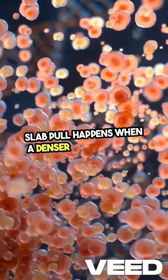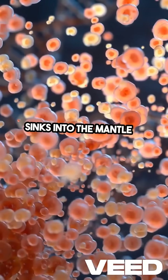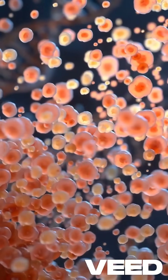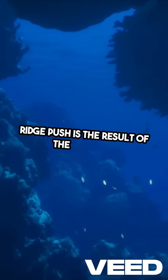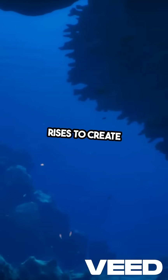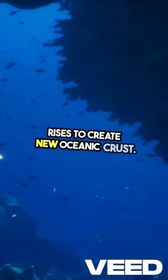Slab pull happens when a denser oceanic plate sinks into the mantle at subduction zones, dragging the rest of the plate along with it. Ridge push is the result of the elevated mid-ocean ridges pushing plates apart as magma rises to create new oceanic crust.